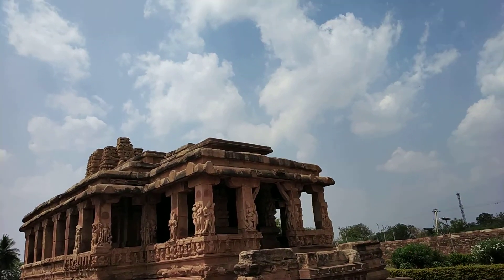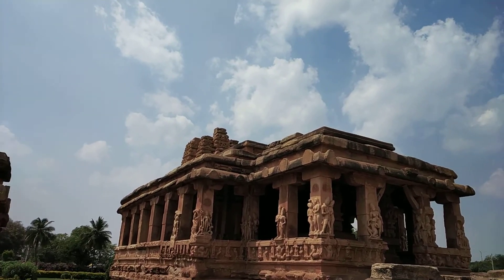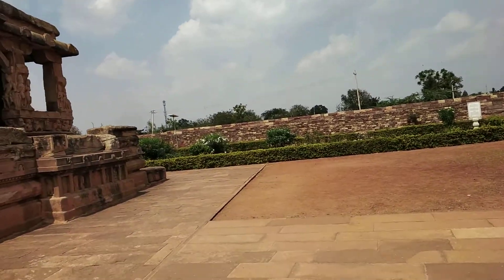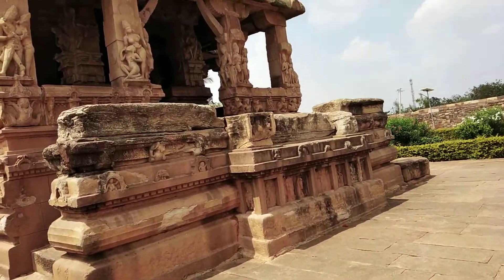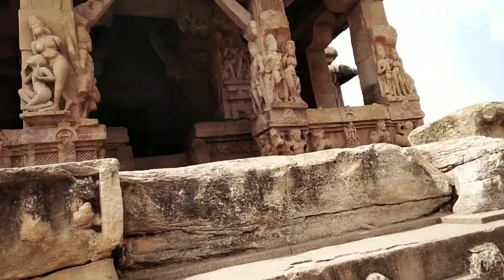Right now what you are seeing is one of the most unique temples in the entire South India, the Durga temple. This temple design is not repeated anywhere — it's unique in its own kind.